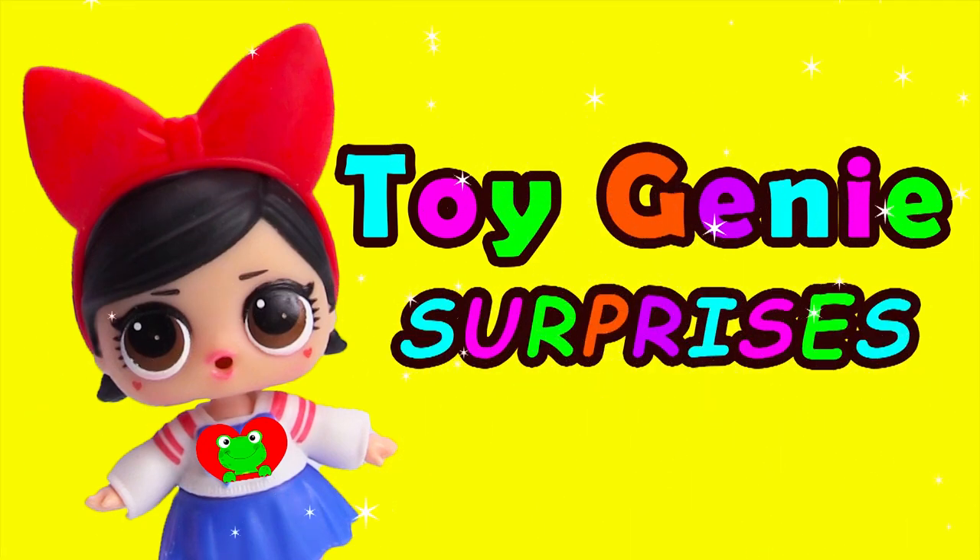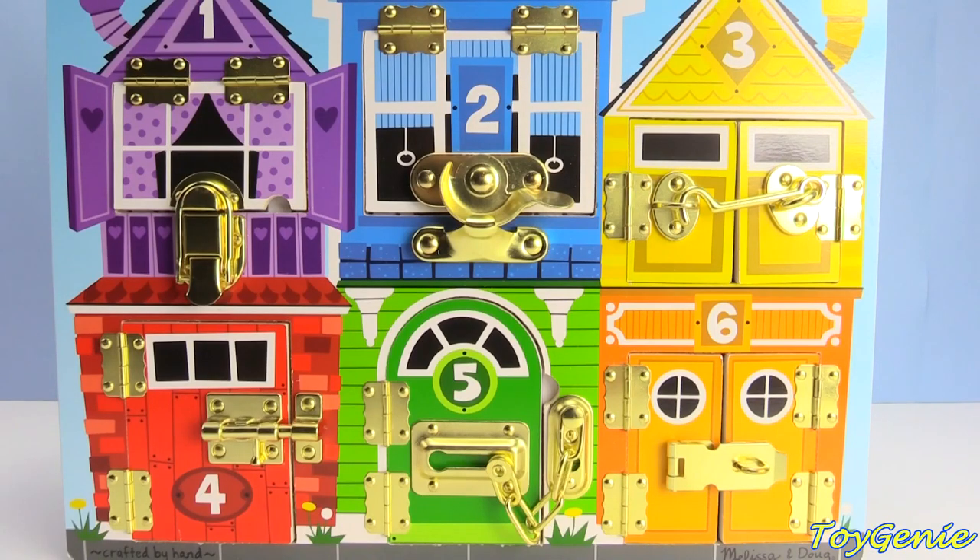Toy Ginny Surprises! Hey guys! Today our fingerlings are trapped inside these houses. Let's find out who's inside.